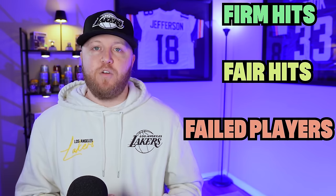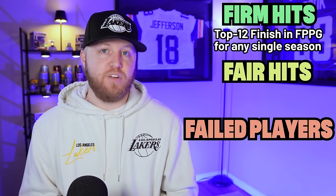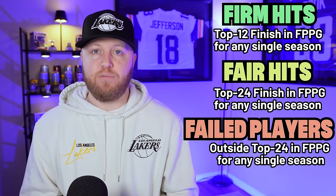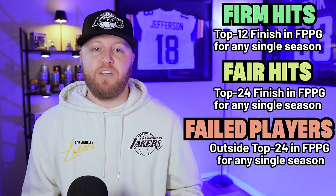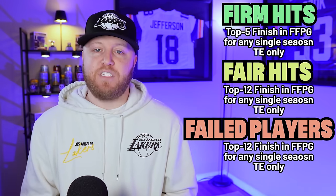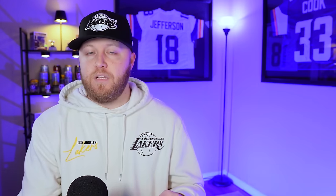Let's talk about what makes a player successful versus a failure. For quarterbacks, running backs, and wide receivers: a firm hit (green) requires a top 12 finish in fantasy points per game; a fair hit (yellow) is a top 24 finish; and anything outside the top 24 is a failed season (red). For tight ends, the bar shifts — a top 5 finish is a firm hit, top 12 is a fair hit, and outside top 12 is a failed season.